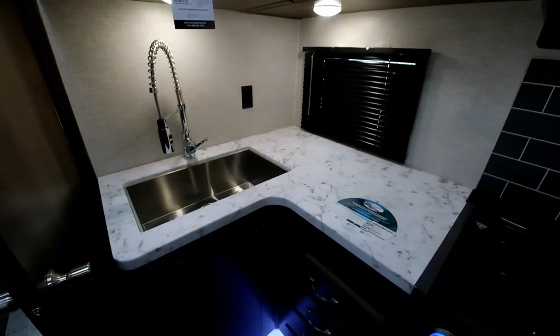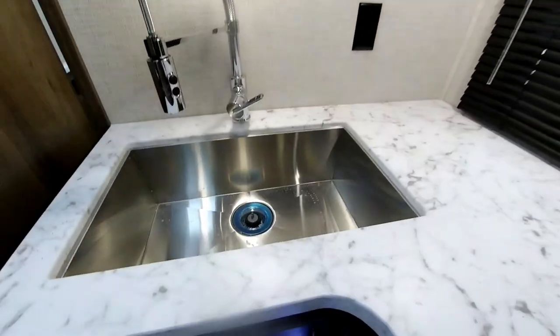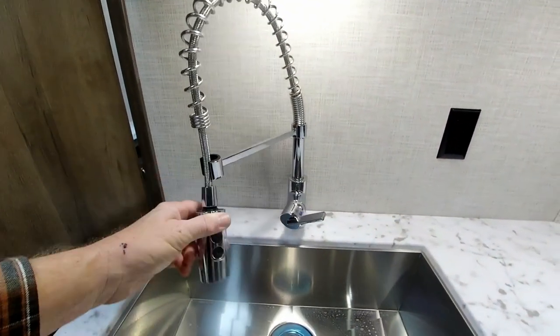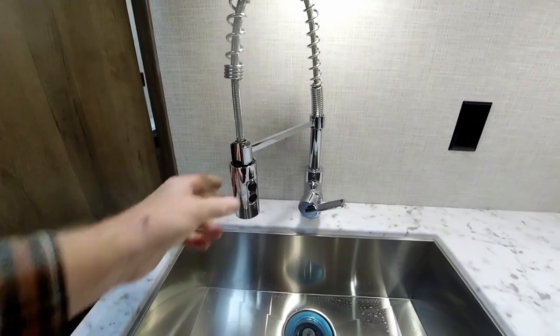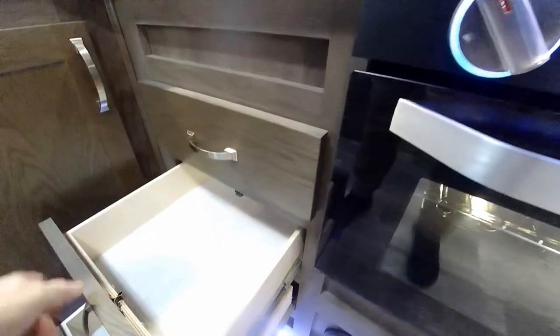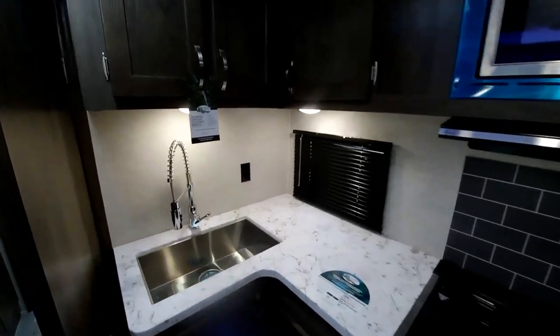You also have a nice good-sized countertop area with a window, a big country-style sink with a restaurant-style faucet and a sink sprayer attachment, and plenty of good storage underneath the sink, as well as drawers — three full-length all-wood drawers. That about wraps it up for the inside of the East to West Della Terra 312 BH.